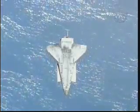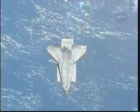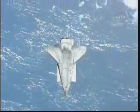Station, start photos. Endeavour is about halfway through the rendezvous pitch maneuver.